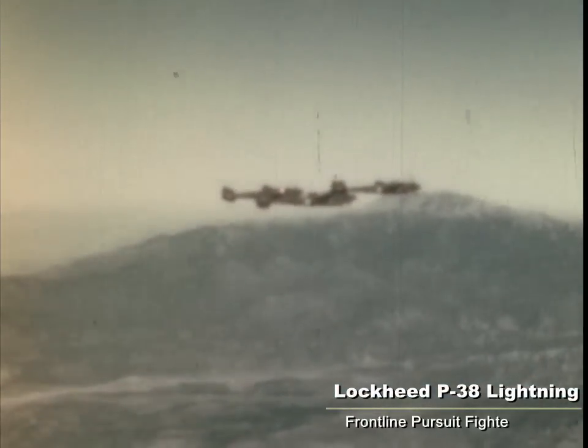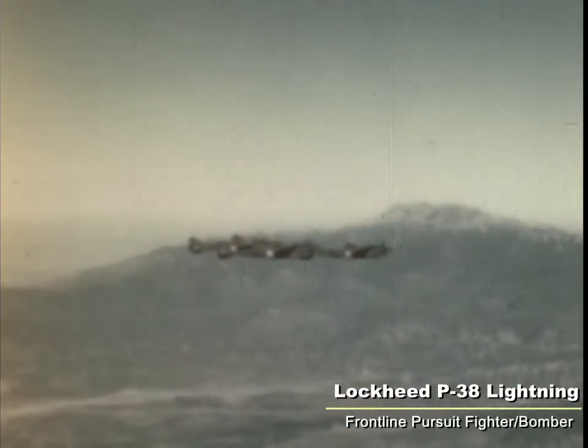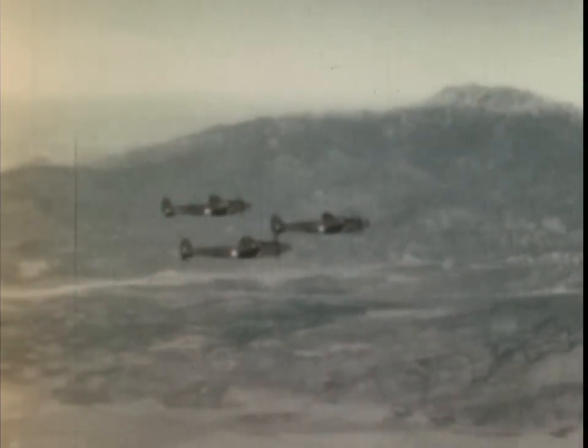These are lethal weapons. Their one purpose, the sole reason for their existence, is to knock enemy planes out of the sky. They are P-38s and they rank with the fastest and best fighters in the air today.